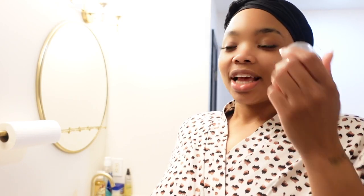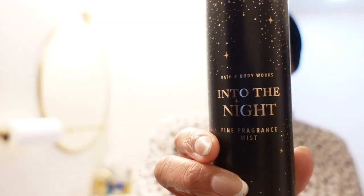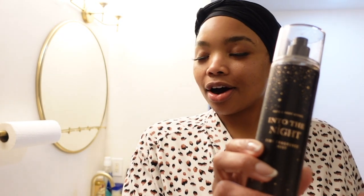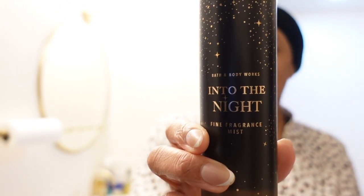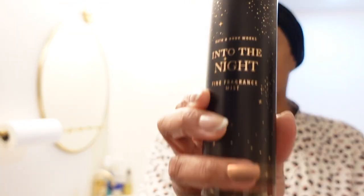I also got Scent Into the Night — I feel like I used to wear this back in the day. And listen, even though I have some really great fine perfumes, I still like a little body spray. On a day-to-day basis, I don't have to have on my Gucci or my K'Alley. Sometimes you just want a little light something to get up and go with. So I got this.